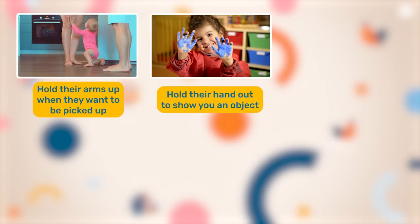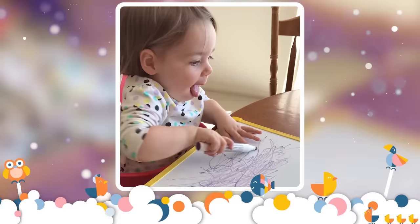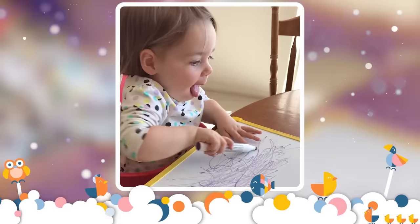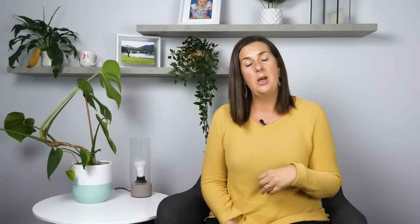The second red flag is not consistently using gestures. By 12 months of age, babies use a wide range of gestures to communicate — holding their arms up to be picked up, holding their hand out to show you something, waving hello or goodbye, clapping, shaking their head yes or no, and pointing. For example, your baby might point to a bottle on the bench, then look back at you — that look back is the key component — to make sure you follow their point and understand what they're asking. But a baby who struggles with gestures might instead grab your hand without looking up at you, take you to the bottle, and place your hand on it.